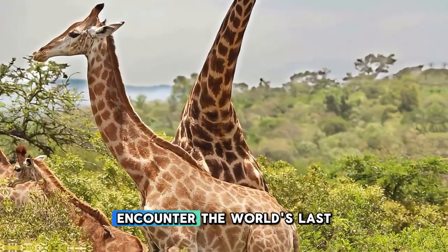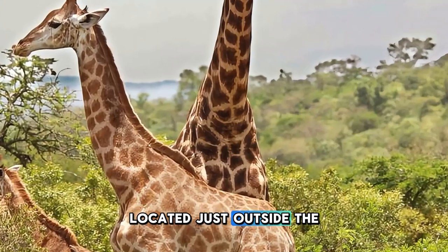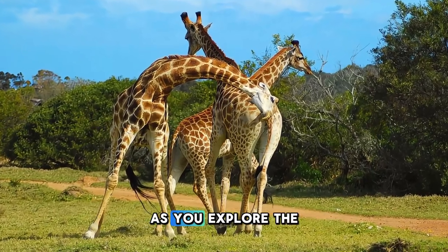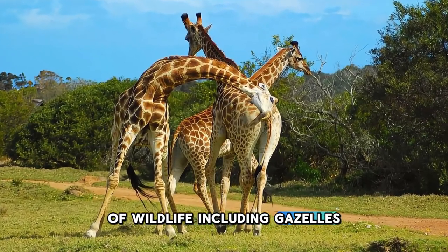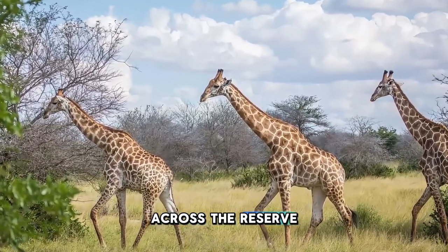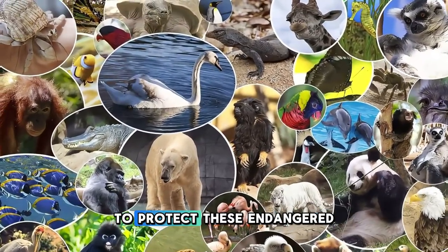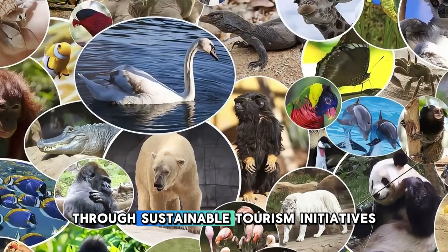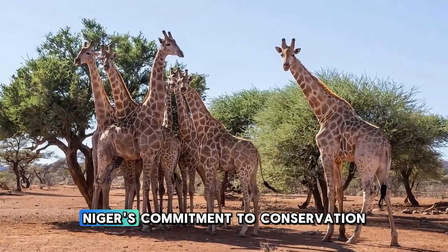Encounter the world's last remaining herds of West African giraffes at Koure Giraffe Reserve, located just outside the capital city of Niamey. Embark on guided safaris, nature walks, and bird-watching tours as you explore the reserve's savannah habitats and encounter a variety of wildlife, including gazelles, antelopes, and birds of prey. Witness the majestic beauty of giraffes as they roam freely across the reserve, grazing on acacia trees and basking in the sun. Learn about conservation efforts to protect these endangered creatures and their natural habitats, and support local communities through sustainable tourism initiatives. Koure Giraffe Reserve is a sanctuary for wildlife and a symbol of Niger's commitment to conservation.